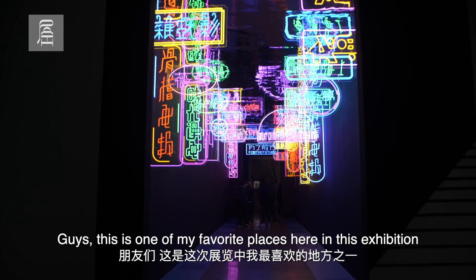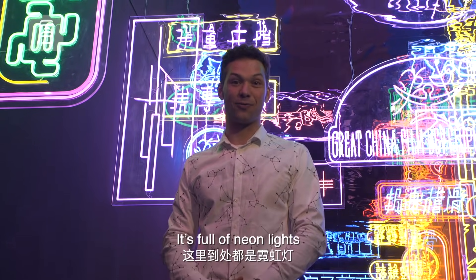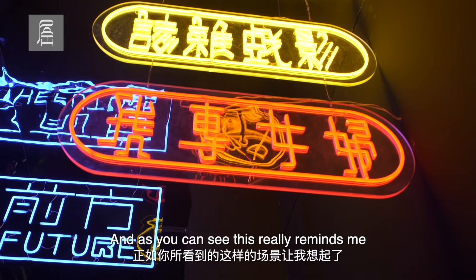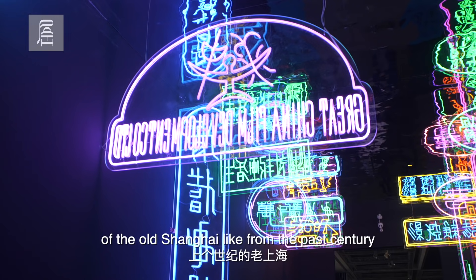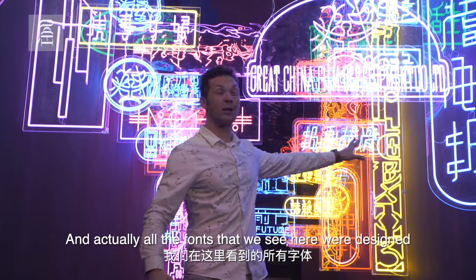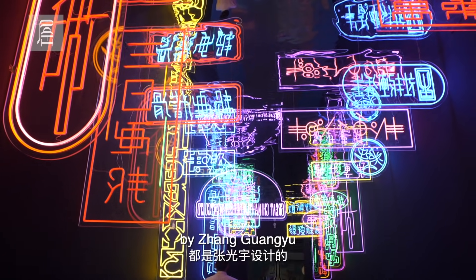Guys, this is one of my favorite places here in this exhibition. It's full of neon lights, and as you can see, this really reminds me of old Shanghai from the past century. And actually, all the fonts that we see here were designed by Zhang Guangyu.